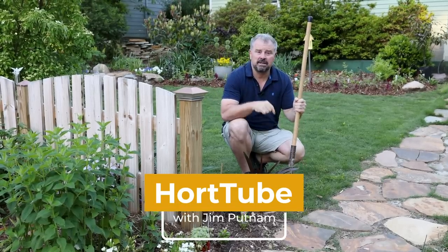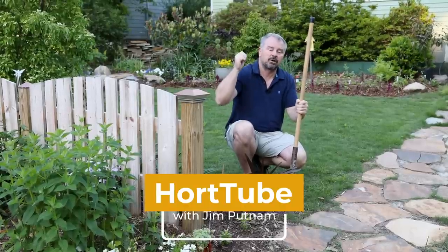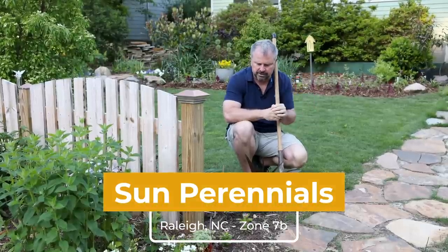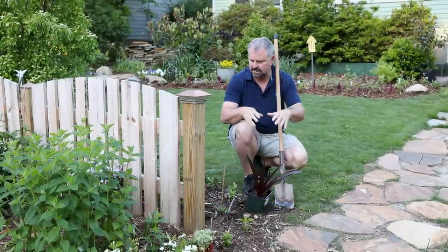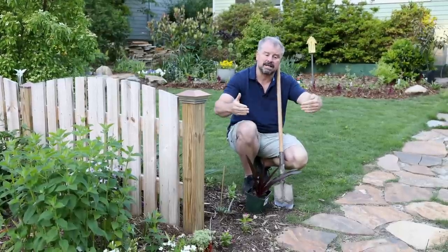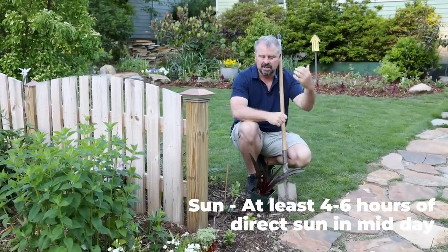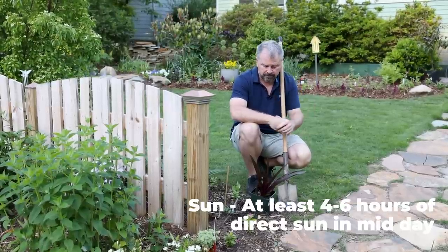Welcome to HortTube. My name is Jim Putnam. In this video, I'm going to be planting a lot of perennial plants that require sunlight. I've put up a video already on shade perennials — I'll link that up in the corner if you're interested. There are a lot of spaces I'm trying to fill in that have been annuals for the last couple years. Most of these things are going to go dormant in the winter and come back up the following spring, though some of them stay evergreen.